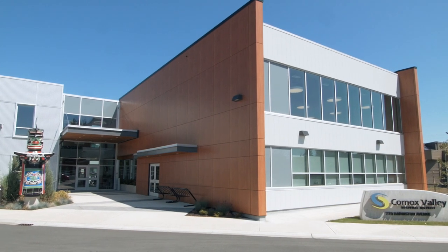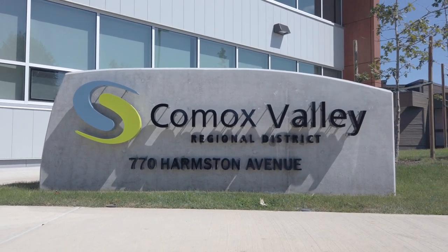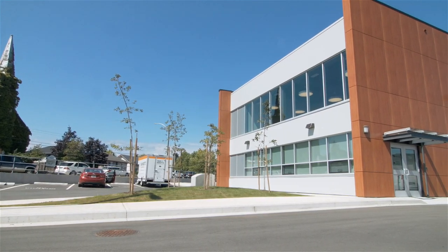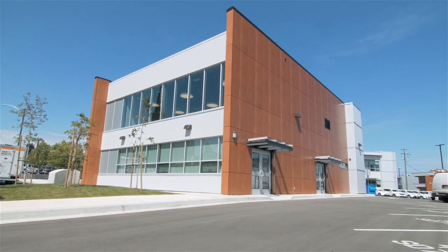Welcome to the new Comox Valley Regional District head office, located at 770 Harmston Avenue in Courtenay. This new building will provide Comox Valley residents with a central access point to the CVRD's many services and resources.